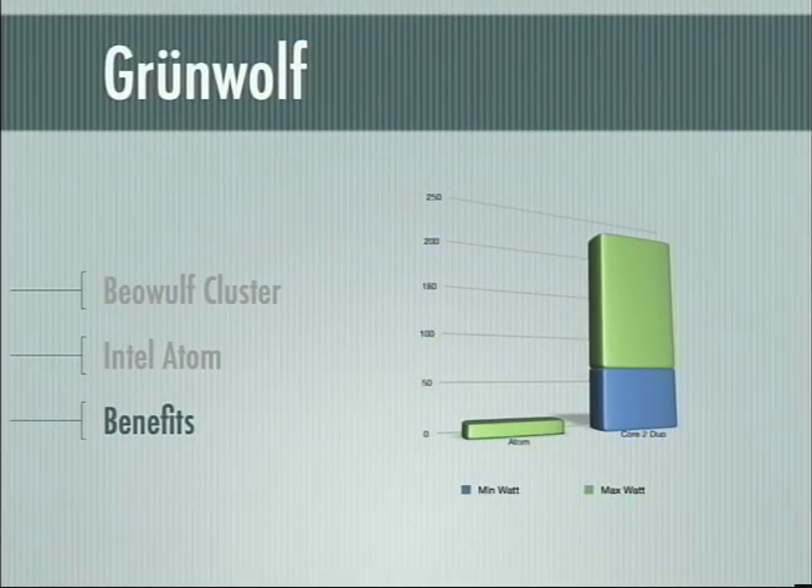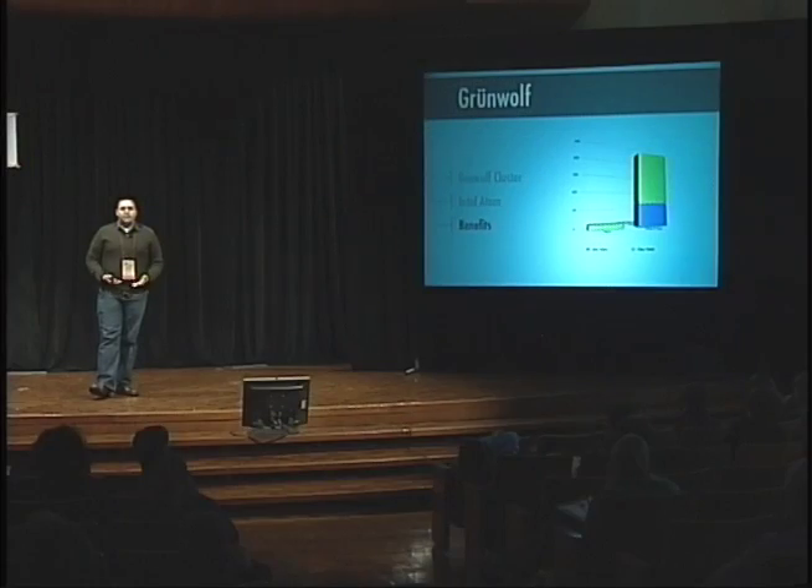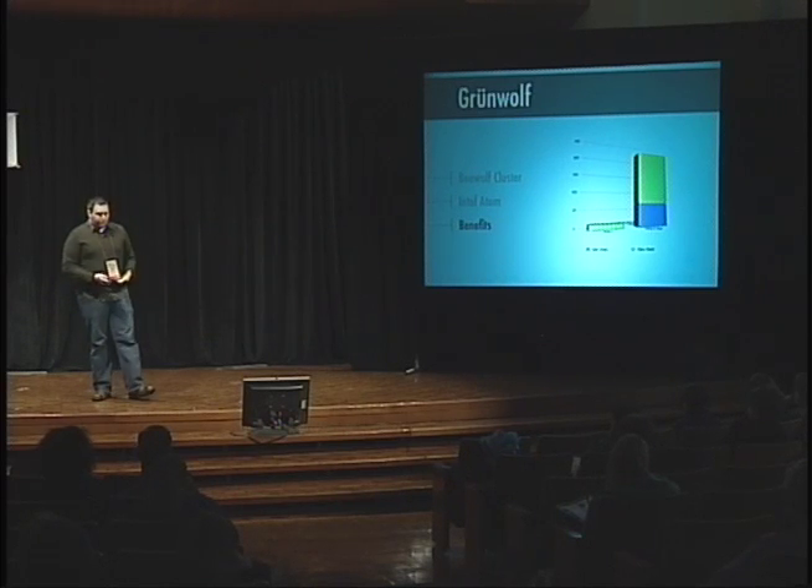In addition to the power benefits we've gained, having a cluster helps us with big number crunching problems. It's also an excellent teaching tool to help our students learn more about parallel algorithms, cluster administration — skills that will be useful in the future.